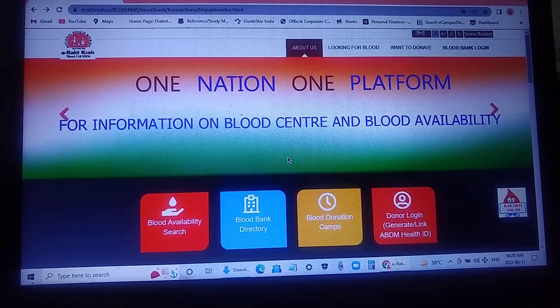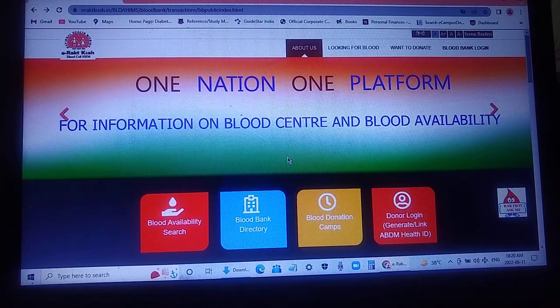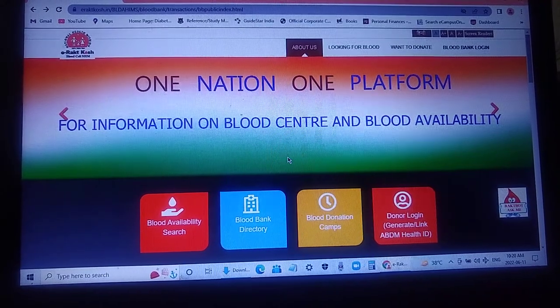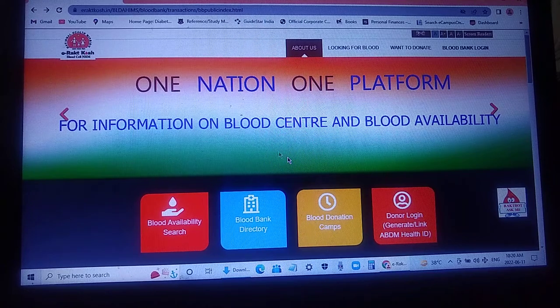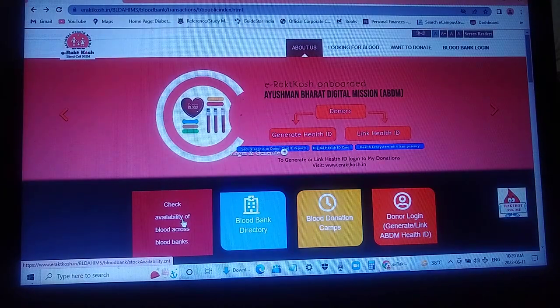To avoid such situations, the government of India has created the website eraktkosh.in. On this website you can find blood very easily — whatever blood you need and where it is available all over India. I am going to show you how you can do this. Here you can see there is a blood search availability feature, and when you click on it you can check the availability of blood across blood banks.